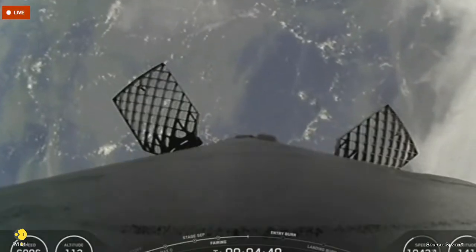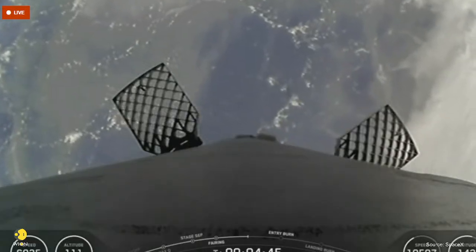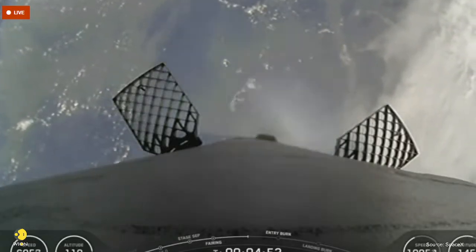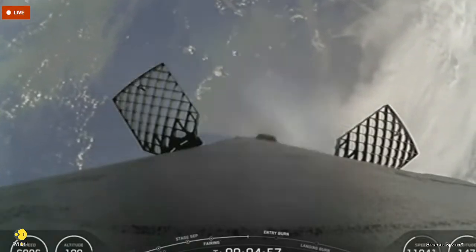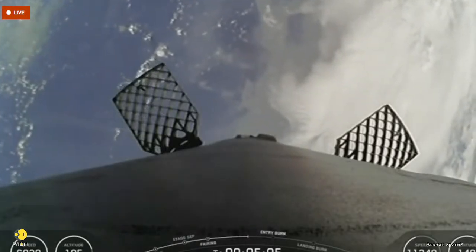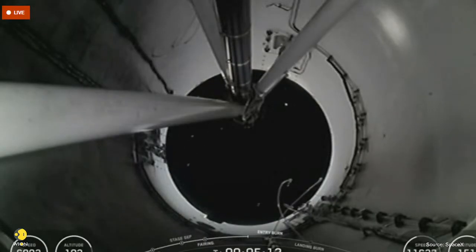As you can see on your screen, the second stage is still picking up speed and heading to its destined orbit. We are still over a minute away from the beginning of the entry burn, and you can check out the telemetry at the bottom of your screen and see that the second stage is picking up speed. We are about 40 seconds away from the beginning of the entry burn. You can watch the graphics light up as the engines do.